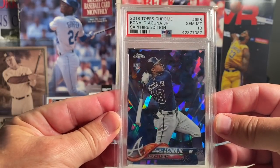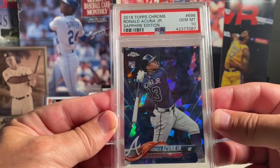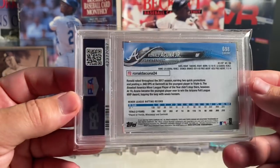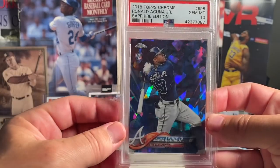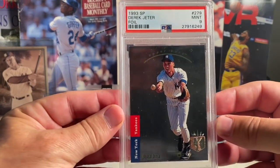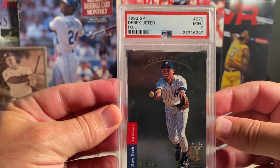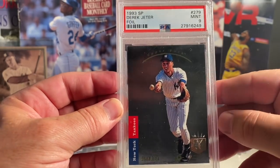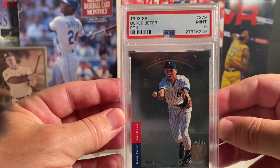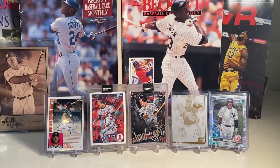At number 3 is this beautiful 2018 Topps Chrome Sapphire Ronald Acuna in a PSA 10. I really love this card from the Sapphire set. At number 2, of course I made that Lion Kick video with this — the Derek Jeter '93 SP foil in a PSA 9.